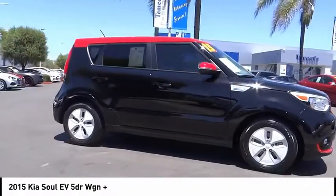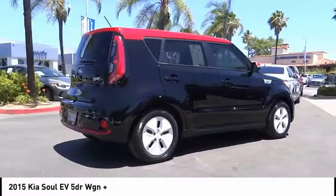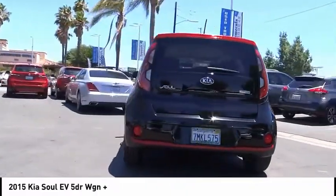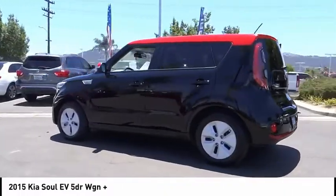The Kia Soul Electric Vehicle is a crossover vehicle with lots of cabin and cargo space. The Soul also provides an extensive list of high-tech options as well. This vehicle has less than 50,000 miles.